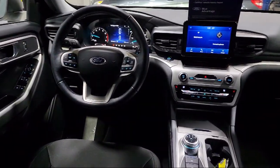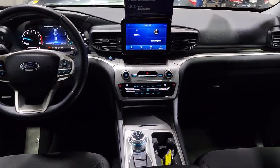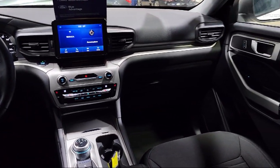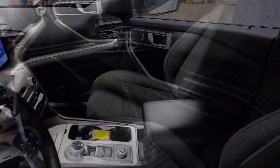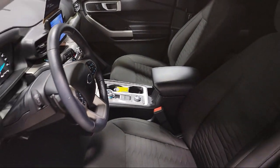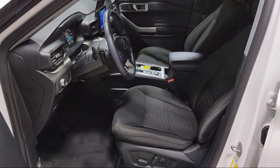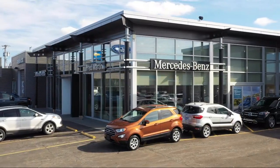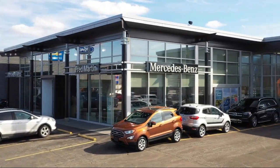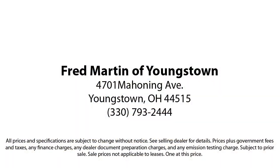Family owned since 1972, Fred Martin of Youngstown has remained a leader in customer service and for being here long after the sale. Our sales and service are all factory certified, which has led us to multiple Ford President's Awards and Mercedes-Benz Best of the Best Awards. With our 4.4 Google and 4.5 Facebook Ratings, come see why customers always return to the family experience we provide.